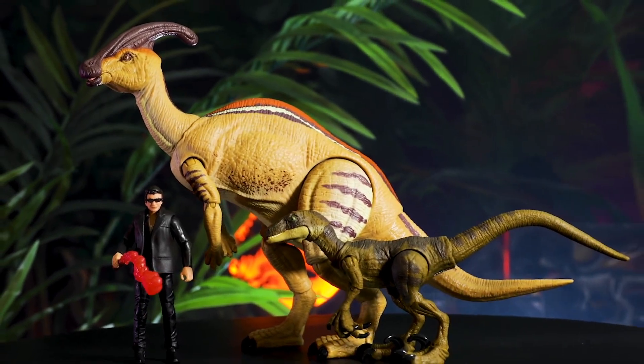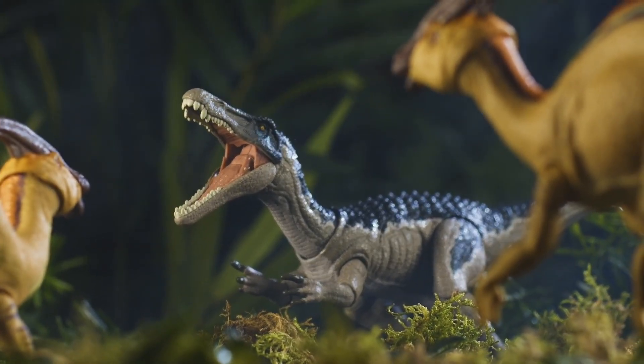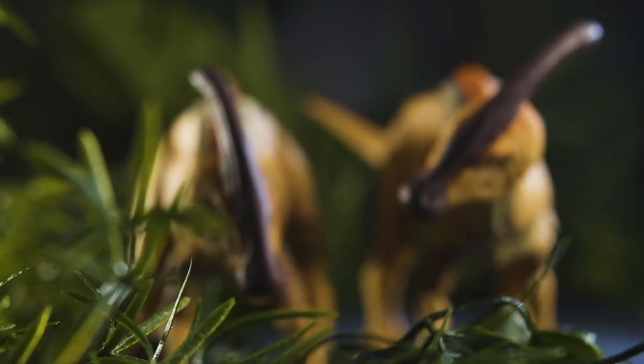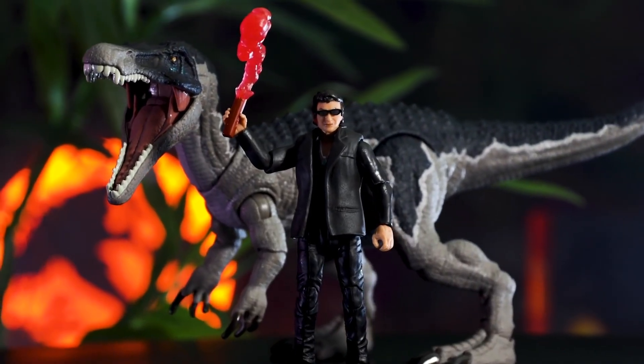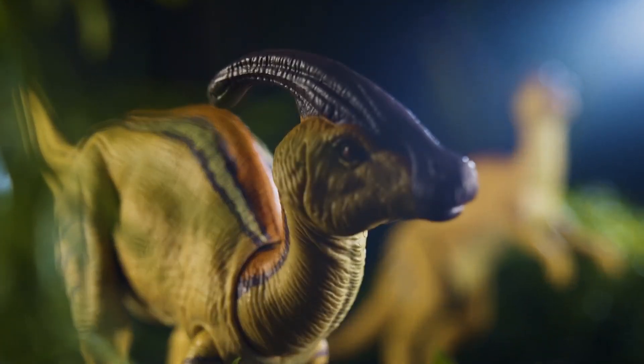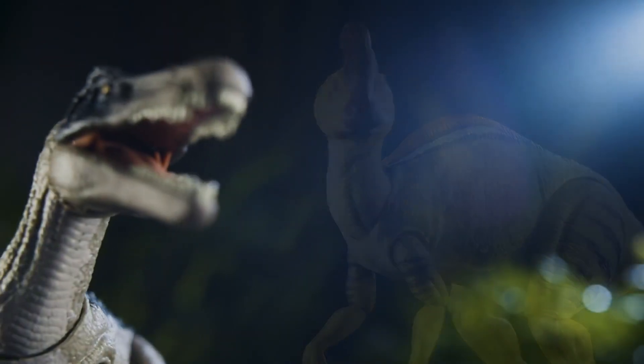All terrible jokes aside, I cannot wait for this and I just hope Mattel already has plans for distribution that they just haven't announced yet. I am extremely happy with what's coming out — what do you think?